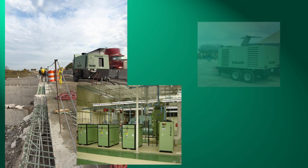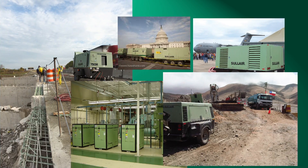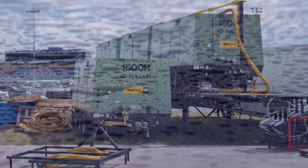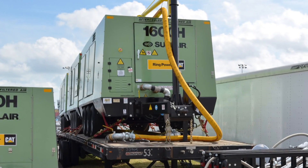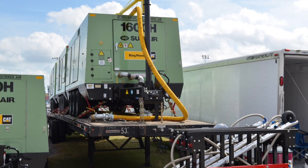Solaire portable and stationary air power systems are used for a variety of applications in a wide range of markets. One unique application is the acceleration of the drying process. Just as wind after a rain will quickly dry everything in its path, so does the focused discharge of high-pressure air from a Solaire air compressor, which can drastically decrease the time it takes to dry a surface.